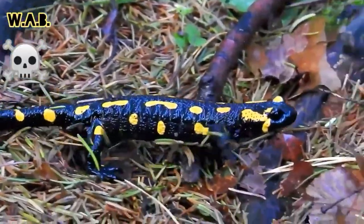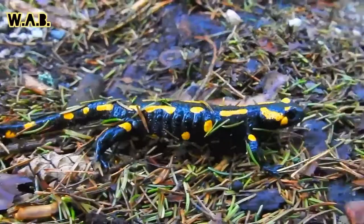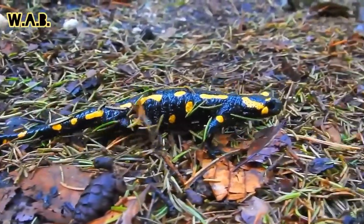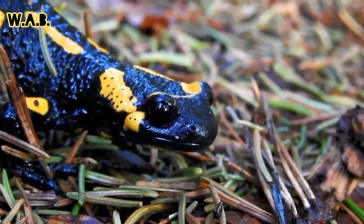The bright colors warn potential predators that it's poisonous. If threatened, they can also spray poison at a would-be predator. The poison glands are concentrated in certain areas of the body, especially around the head.